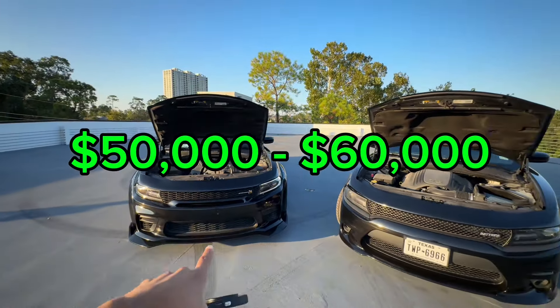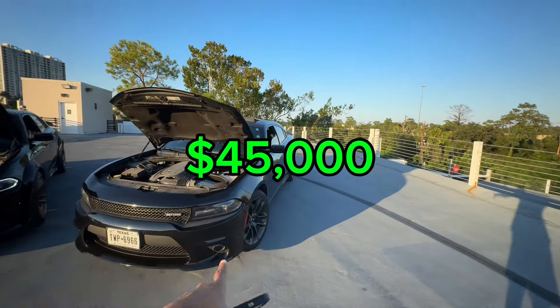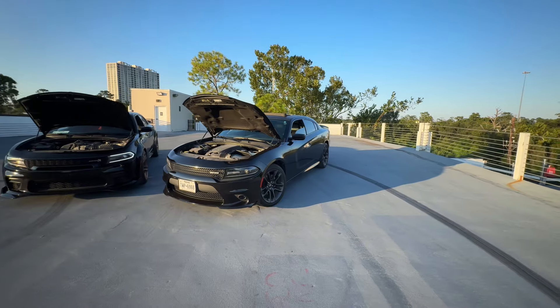Price-wise, the Scat Pack is going to be roughly 50 to 60 grand, depending on whether you're going narrow or wide body. For the RTs, you're looking at around 45 grand for the narrow body, but you can probably find some in the low 20s to low 30s used.